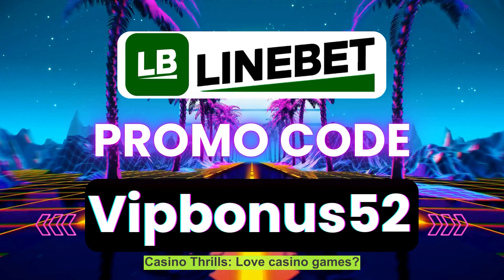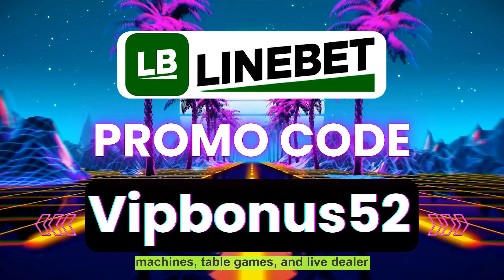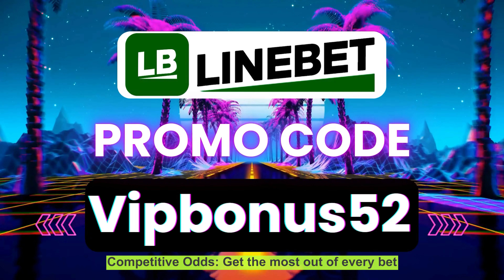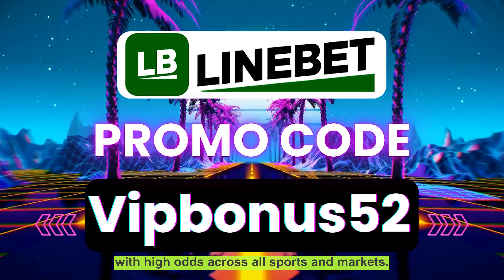Love casino games? LiniBit has a massive collection of slot machines, table games, and live dealer experiences from top providers like Evolution Gaming and PlainGo. Competitive odds: get the most out of every bet with high odds across all sports and markets.